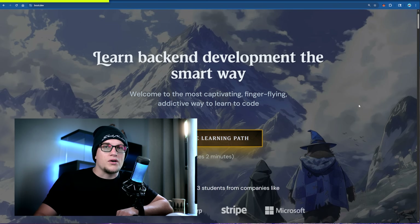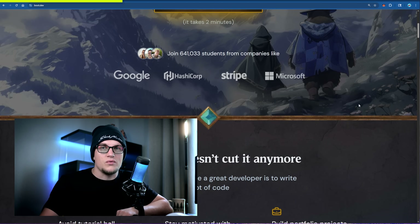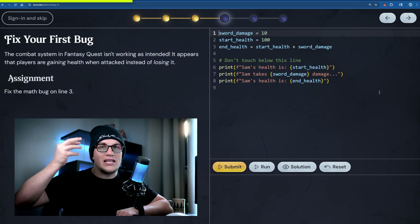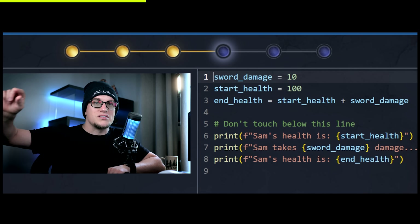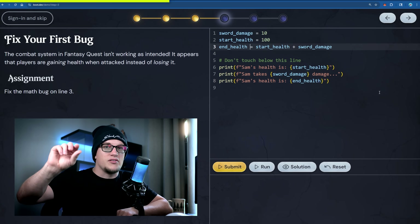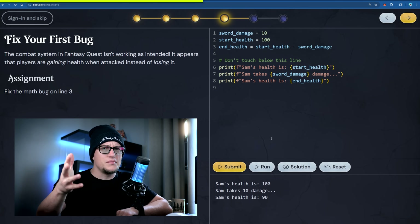Because AI agents hallucinate sometimes and someone's got to clean up the mess. I took the Python course on boot.dev and my very first quest was 'fix your first bug.' The code looked like this: sort damage equals 10, start health equals 100, and health equals start health plus sort damage. Basically the logic was off — I flipped the plus to a minus and boom, fixed my first bug. That was literally task one. It forces you to read code right away.